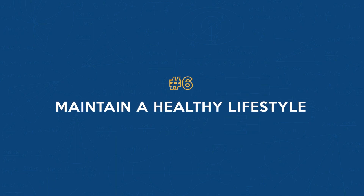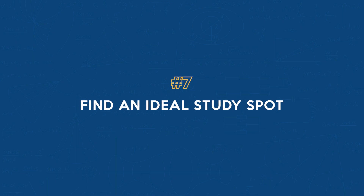Number six: maintain a healthy lifestyle during your exam preparation months. Of course, this one is important throughout your life. Eating brain-boosting foods and staying hydrated can significantly improve your focus and cognitive abilities during studying.